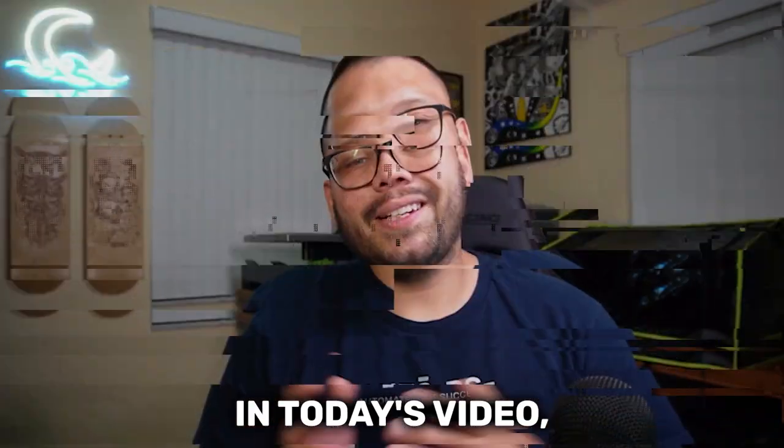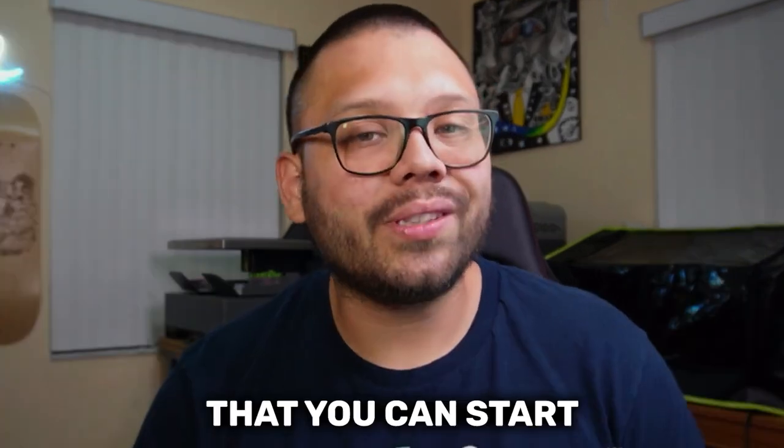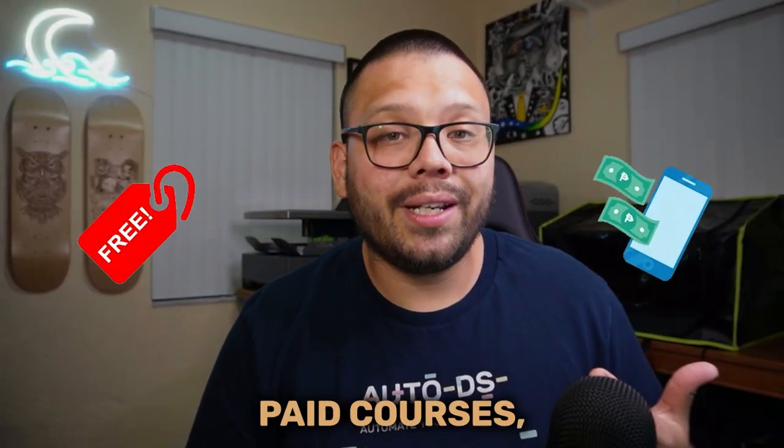What's going on everyone? Mario here with AutoDS. In today's video, we're going to be talking about the best Amazon courses for dropshipping that you can start right now to get a head start. This countdown is going to cover both free as well as paid courses and we're going to cover the benefits to each one of them.